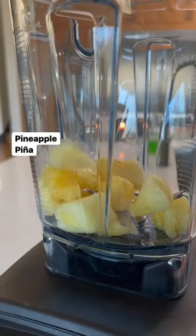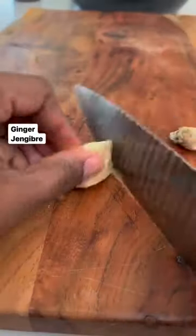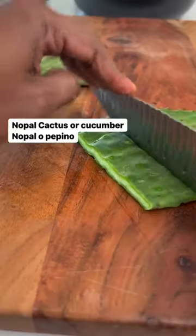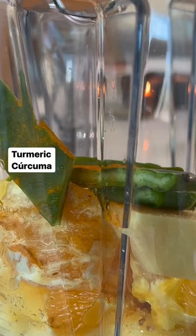Frozen pineapple for inflammation and pain relief, fresh orange to strengthen the immune system and help with collagen production, some fresh ginger to ease that muscle pain and also to fight inflammation, some nopal cactus or cucumber for hydration, potassium, and blood sugar regulation, a little turmeric for heart health and as an anti-inflammatory, and some good old H2O.